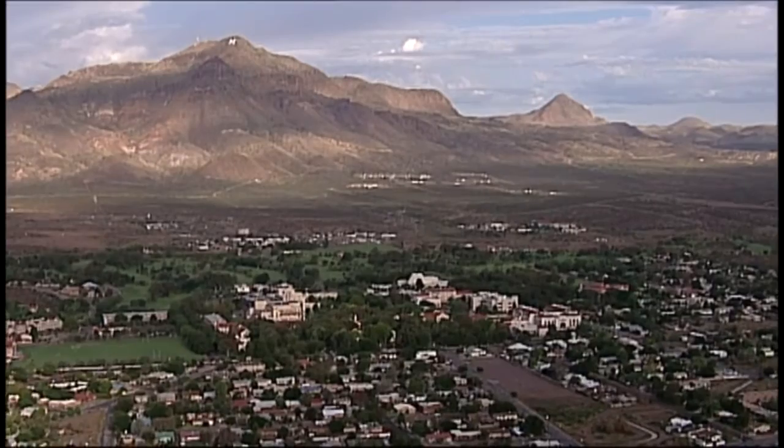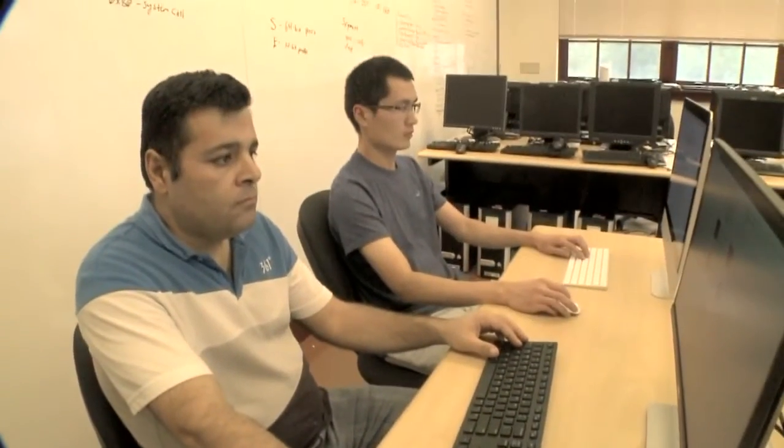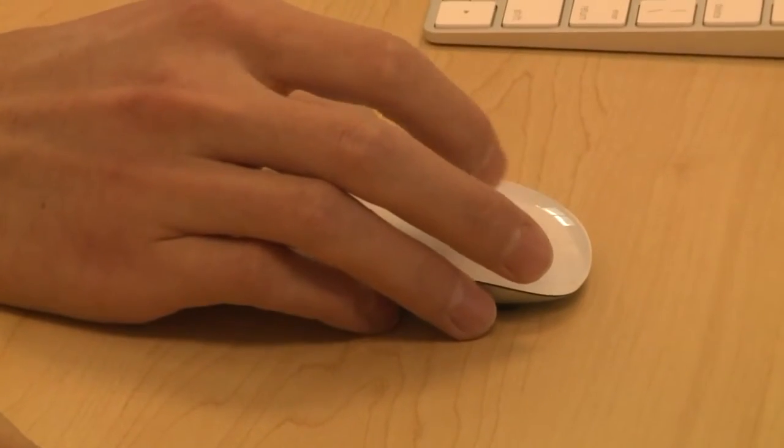Over at the main campus, New Mexico Tech is also on the front lines of another battleground: cyberspace. Cybersecurity technology developed here is being transferred to industry. We are really involving our undergraduate and graduate students in our research for security.